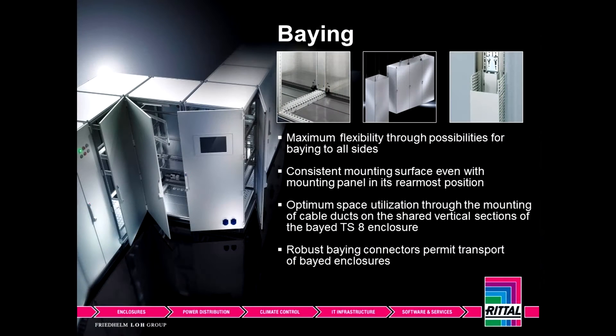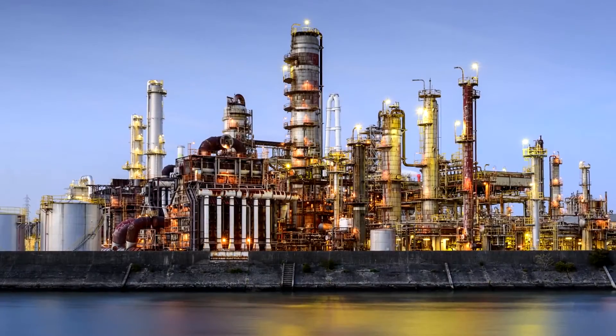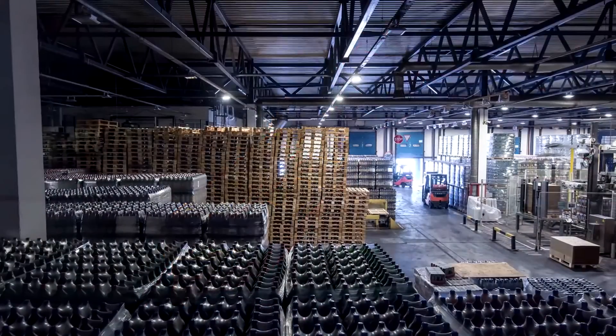By joining cabinets together, we can create very unique shapes that many competitors cannot. This allows us to move this cabinet into places with very unique situations. With over a hundred different versions of the standard TS8, you can get them in carbon steel, stainless, and indoor-outdoor solutions. This allows us to sell the TS8 platform into industries like oil and gas, material handling and packaging, offshore, as well as food and beverage.